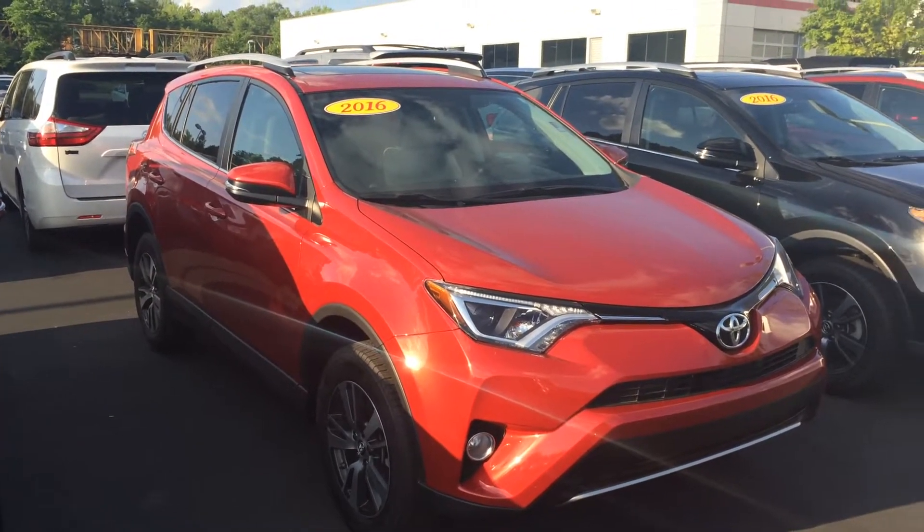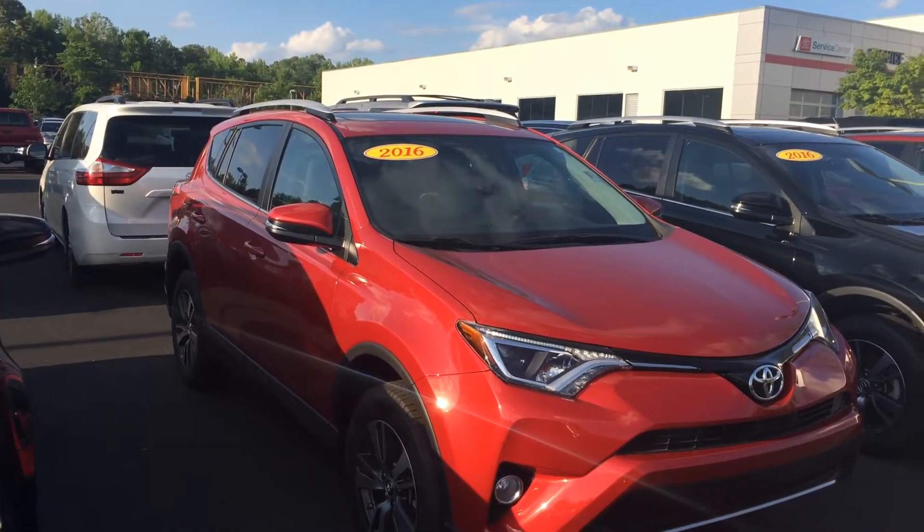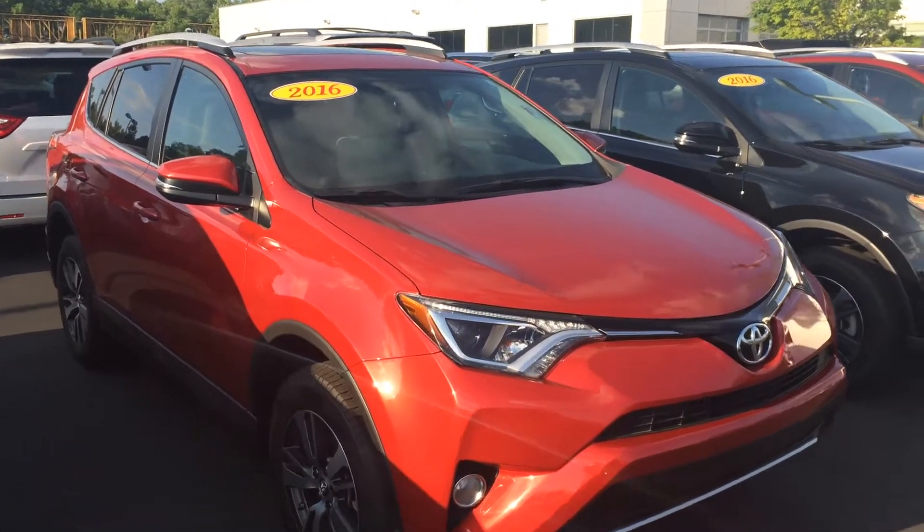Hey Teresa, this is Gerald at LaGrange Toyota here with the 2016 Toyota RAV4 XLE in Barcelona Red. Just wanted to show it off to you — sometimes those pictures don't do them justice. Super clean inside and out.